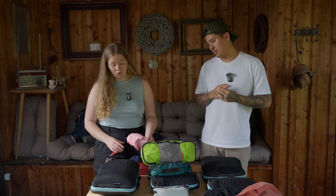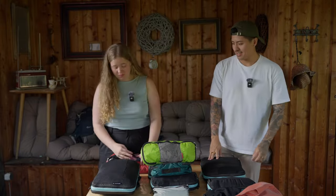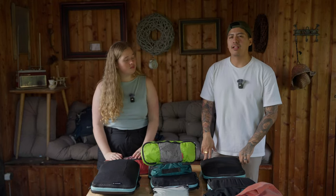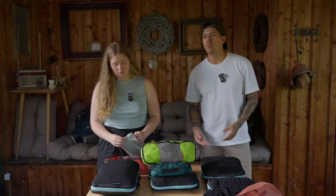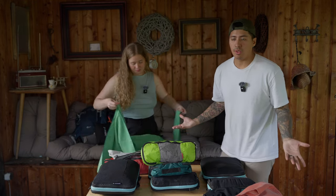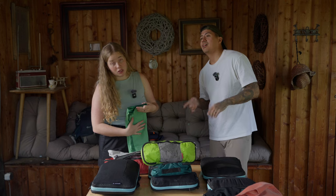I only have one swim short, which I got in Coron in the Philippines — it's like a legging that I put shorts over. I also have one dress and a bathing suit. One thing I wanted was a long-sleeve 100% polyester shirt for snorkeling so I don't have to wear sunscreen that damages the coral.